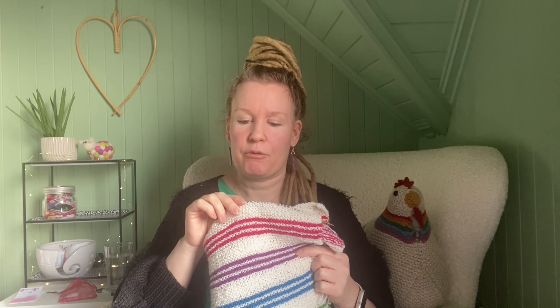Actually for my daughter's birthday I did cast it off and wrapped it as a gift. Then I put it back on needles — I'm ready to do the next repeat.